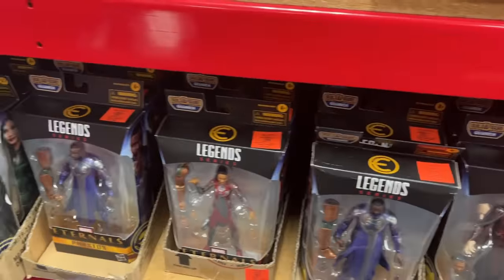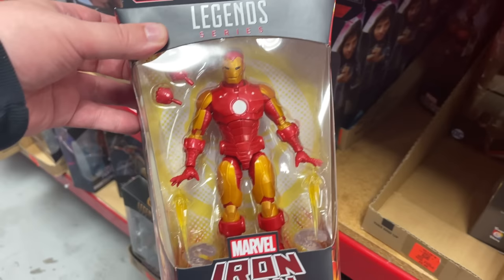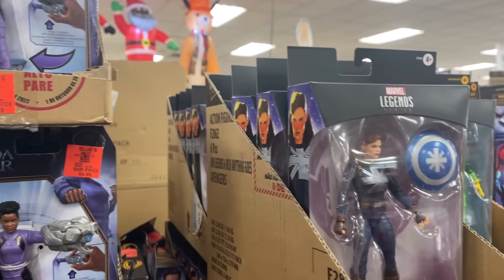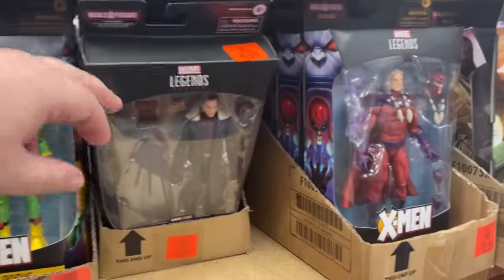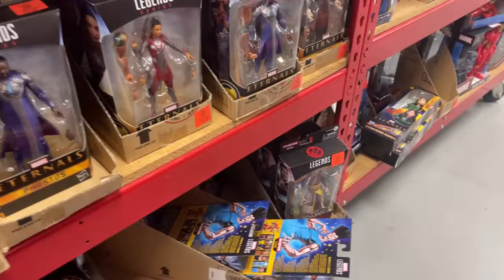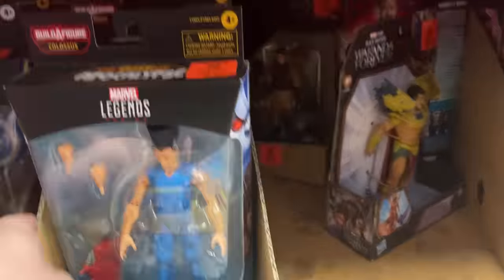Look at all the Eternals. Got the Iron Man there — not a bad figure for $9.99. Captain Carter's — quite a few Captain Carter's. Let's see: Scarlet, Zemo, Magneto. So a lot of Age of Apocalypse. There's some Legion. That's a good figure.